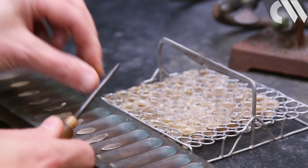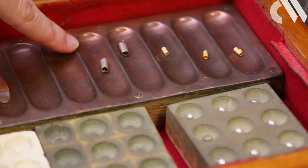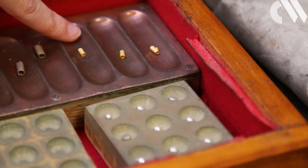After weighing, the rolled pieces of metal are placed into nitric acid, which dissolves the silver, leaving just the gold. These can then be weighed, and the percentage of gold and silver in the starting material can be calculated.